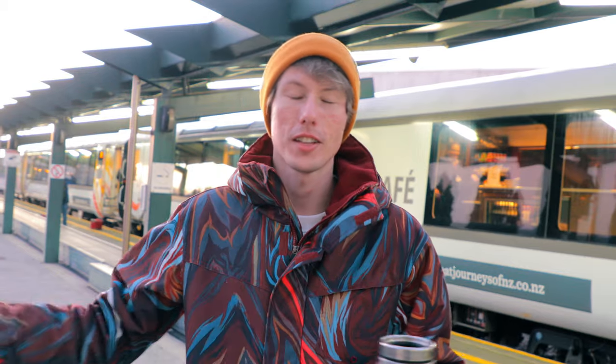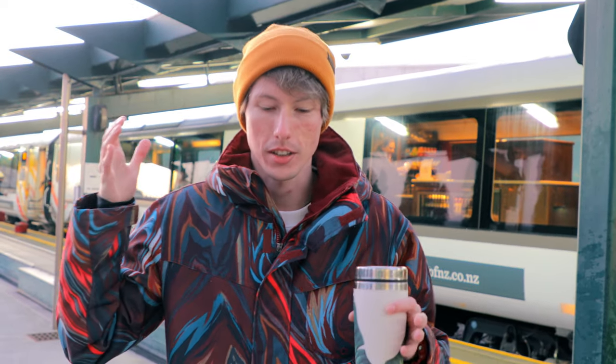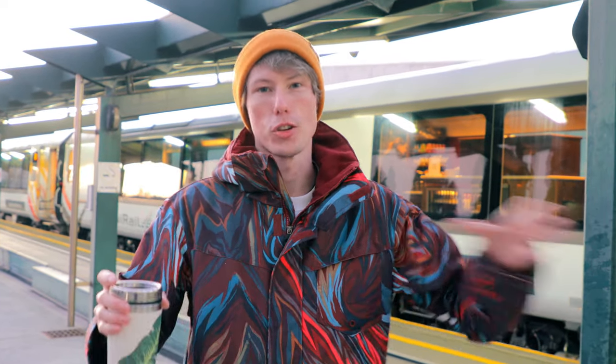Good morning guys, it's Alex from Style Jungle here and welcome back to our YouTube channel. We are doing the New Zealand South Island road trip and today we're spending here in Christchurch. Our adventures start here at the Christchurch railway station where we are about to board this absolutely amazing train and go through the Southern Alps and enjoy the views.